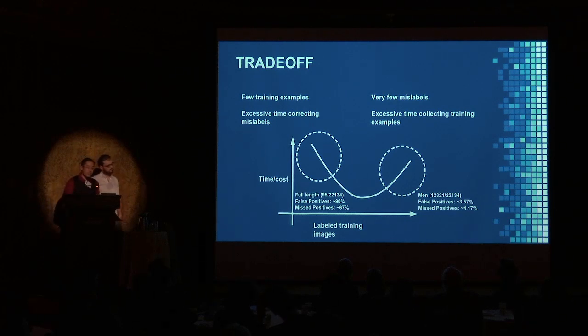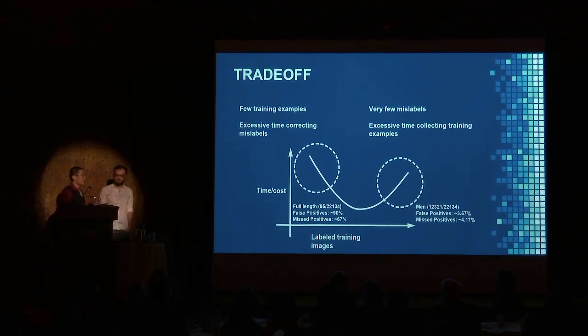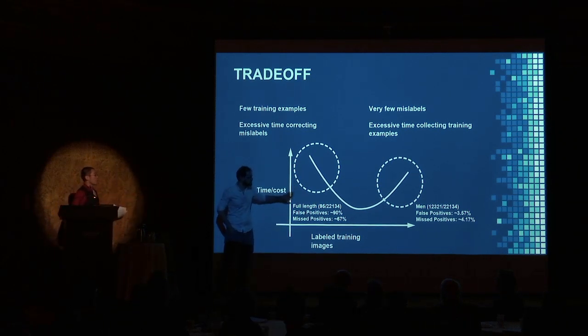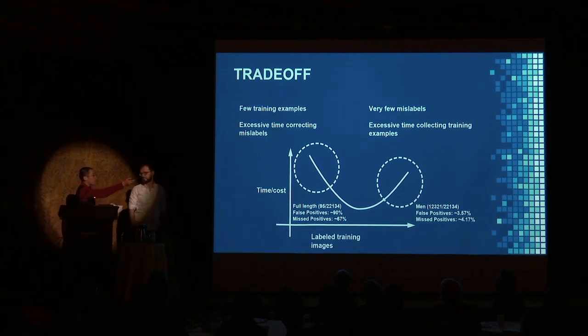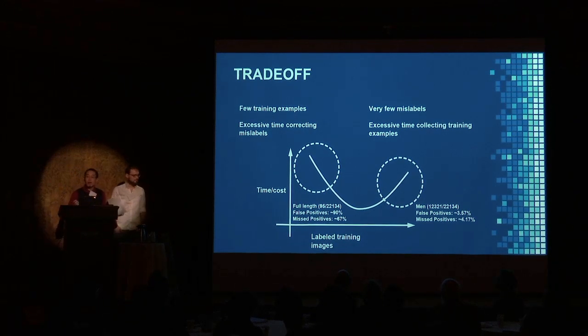As Vardan mentioned and as many previous speakers noted, this whole process is very dependent on how much training data we have. If we have too few examples, it's a quick process to train but you get very bad results. For example, for the full-length label we only have 95 examples, and you see a lot of false positives and missed positives. On the other hand, when you have 12,000 examples you do very well — but that's 12,000 things you have to label. Our goal is really to help the Frick photo archivists save the most time overall and find that sweet spot where everything is efficient.